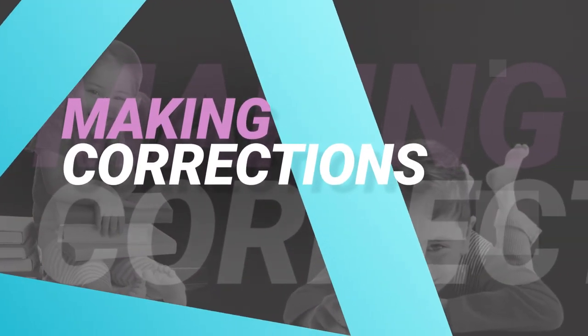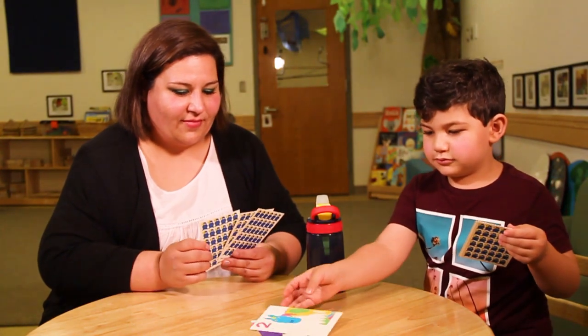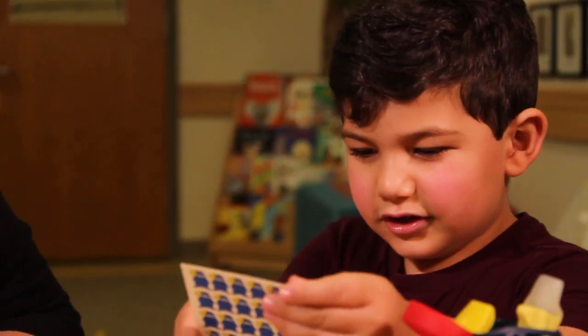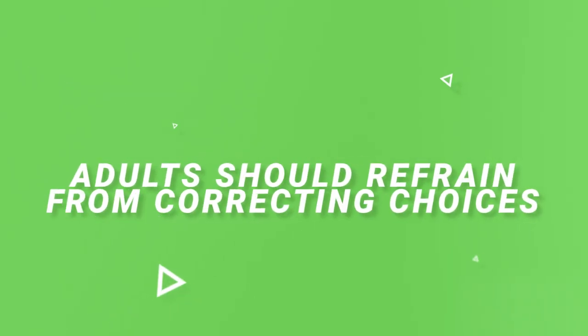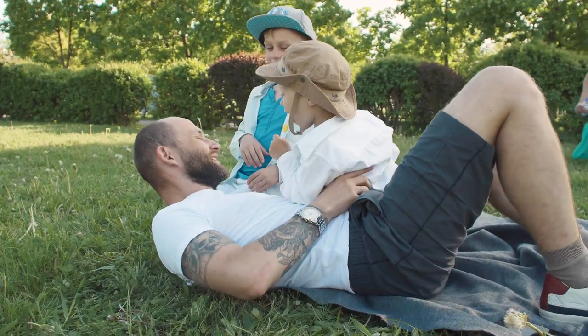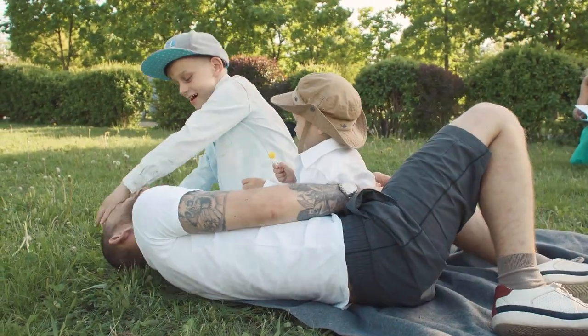Making corrections is another tricky one for people new to child-directed play. Adults are used to correcting young children in an effort to help them learn a skill or understand the world around them. Outside of child-directed play, this type of support does have its place. However, during this 20- or 30-minute play session, adults should refrain from correcting choices having to do with play. In other situations, you might call some of these play choices cheating. In child-directed play, however, we say: "Someone made up the rules. You're a someone. You can invent rules, too."